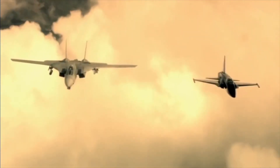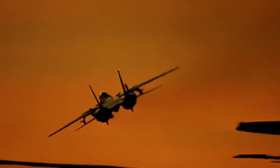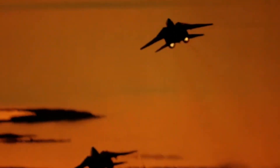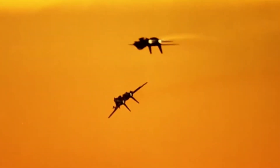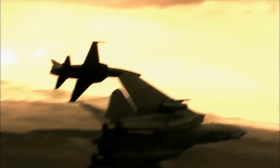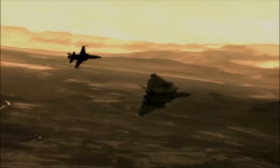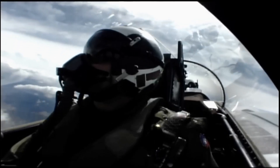Despite the cancellation of the Super Tomcat 21 program, the innovations and technological advancements envisioned for the F-14 had a lasting impact. The development efforts and lessons learned from the ST-21 program contributed significantly to the evolution of modern fighter aircraft. The emphasis on advanced avionics, improved engine performance, and expanded mission capabilities influenced the design and development of subsequent aircraft like the F/A-18E/F Super Hornet and the F-35 Lightning. These modern fighters embody the same principles of versatility, technological superiority, and multi-role functionality that were central to the Super Tomcat 21 program.